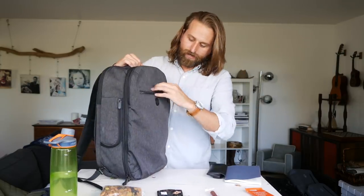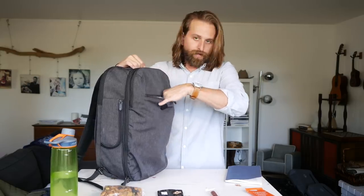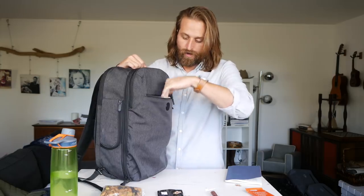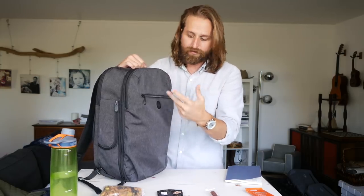Quick access right here on the front — I put my glasses right in there. Whenever I go through security, my phone goes in there, my in-ear headphones if I have them, boarding pass will sit in there as well.